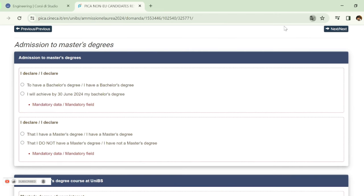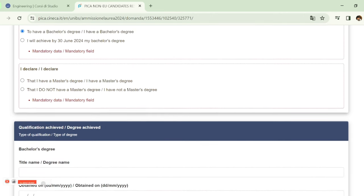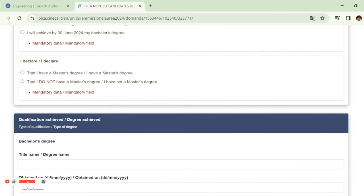On the next page, you will be asked about your bachelor's degree. If you already have it, choose the first option. If you will have it by 30 June, choose the second option. You will also be asked about a master's degree — if you have one, choose first option; if not, choose second option.